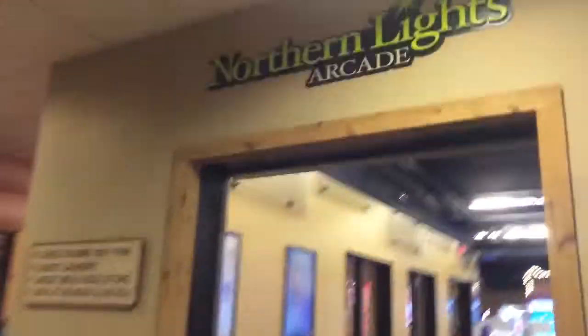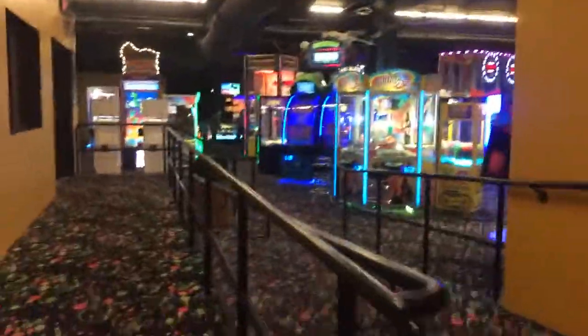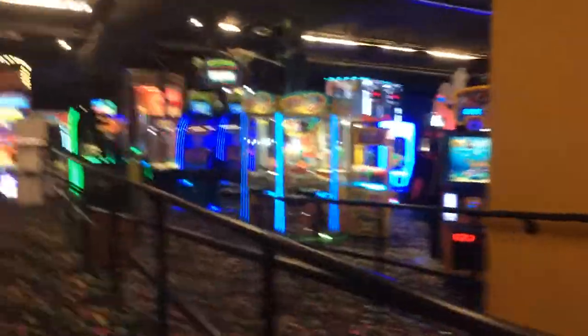So this is what I was talking about when I said Northern Lights Arcade - it's all in here. I've already used it on my paw pass.